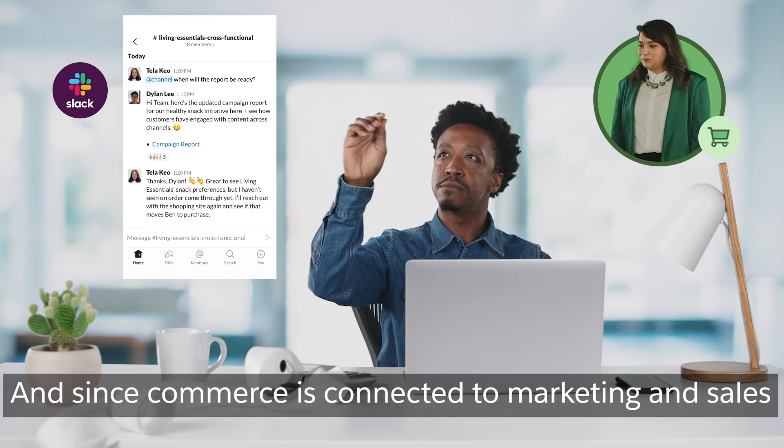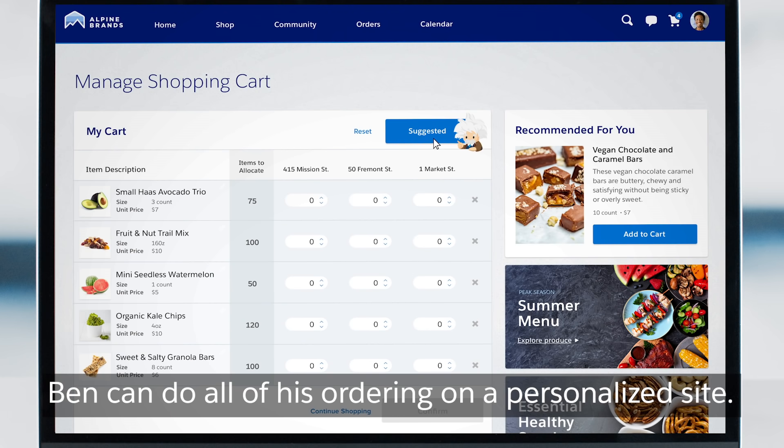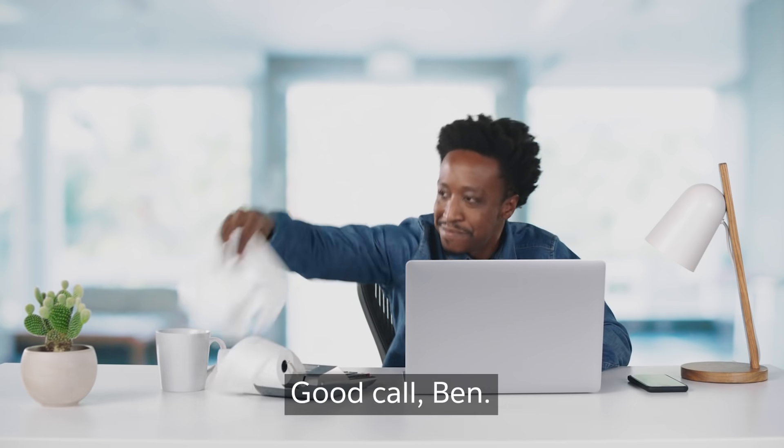And since Commerce is connected to marketing and sales, Ben can do all of his ordering on a personalized site. The site uses AI to recommend quantities for his stores, which makes placing an order a no-brainer. Good call, Ben.